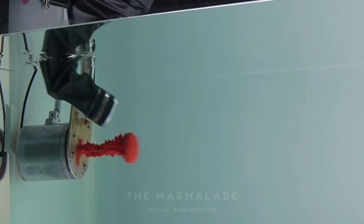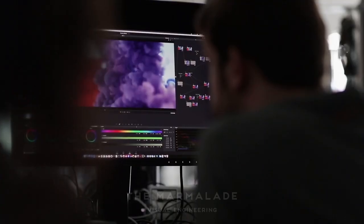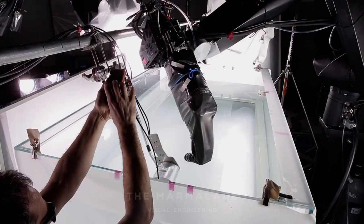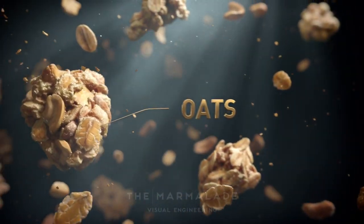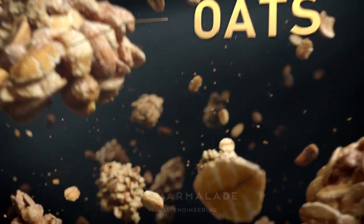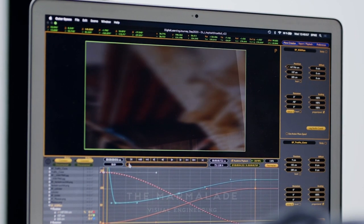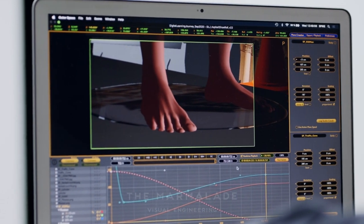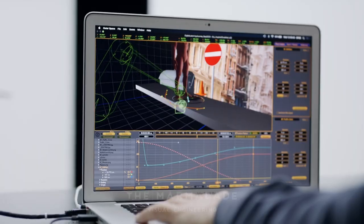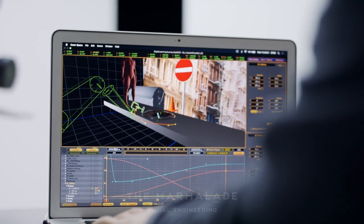We are putting a lot of energy into blurring the lines between the real and digital worlds and creating a seamless blend between the two. Data Exchange allows us to send the Spike camera data from the film set directly to our 3D software. This enables us to enrich images shot by Spike with digital elements afterward. This connection also helps us in the pre-visualization process — for example, the preparation of a shoot. We can simulate scenes and plan movements of Spike within the 3D software.